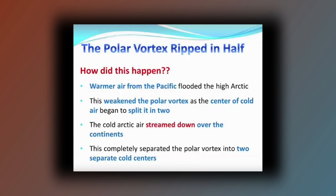Normally, that would have been fought off, but our polar vortex is weak — so this is a pathology that we've just talked about. When this hot air actually broke into the polar vortex, the center of the cold air split roughly in two, and the cold air streamed down either side on the continents. This separated the polar vortex into two separate cold centers.